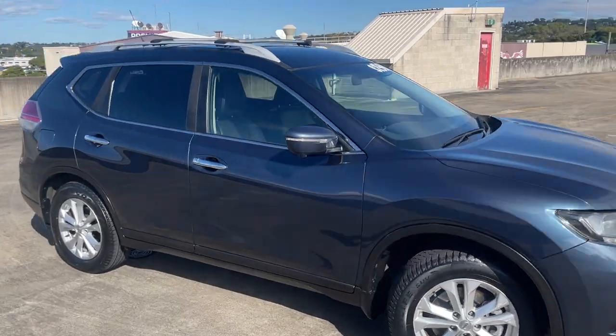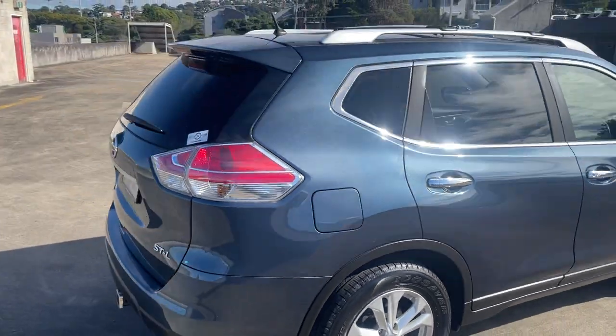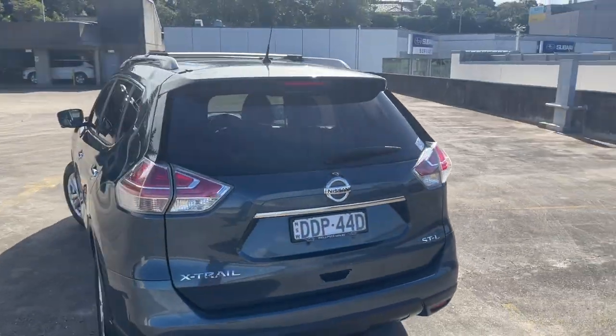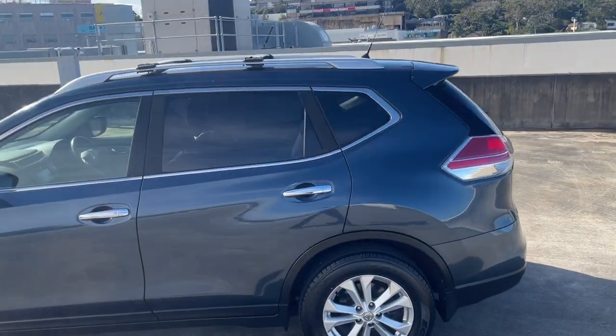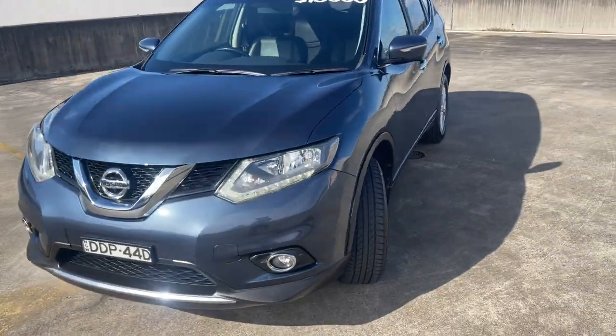We've got a 2016 Nissan X-Trail in an STL edition — an automatic SUV in a nice blue metallic. It's got the tow bar, reverse camera, alloy wheels, tinted windows, and crossbars. Presents in excellent condition and certainly good value at $19,999.